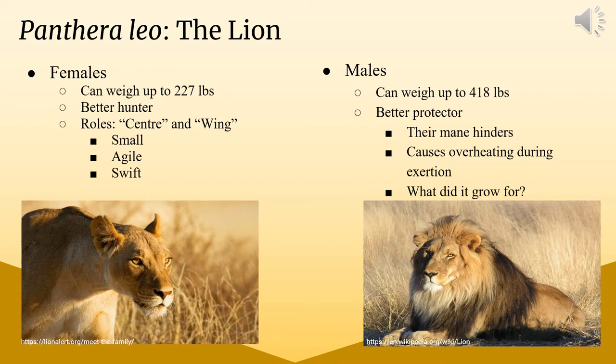A key difference between males and females is that males have a mane. Their mane actually hinders their ability because it can cause overheating during exertion. So a quick question to think about: what would be the point of the mane then? Can you tell me if you think it is for protection, or do you think it might be for something else?